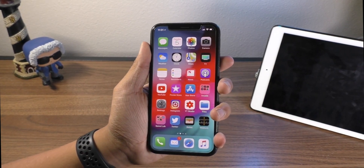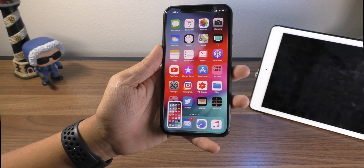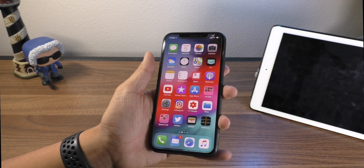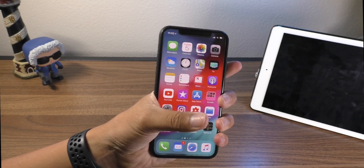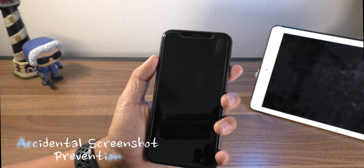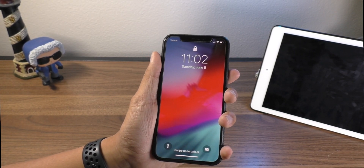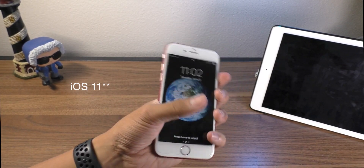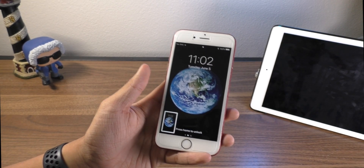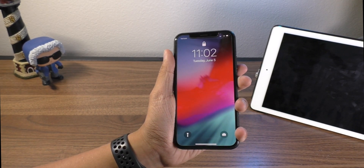Another cool thing: on the iPhone X you take a screenshot with the volume buttons and the power button. A lot of people have been getting accidental screenshots when you pull your phone out of your pocket and pinch down too hard on the sides. There is now a prevention for that in iOS 12. When your phone is off and you press the screenshot buttons, it does not take the screenshot, whereas before it did. On iOS 10, if the device is off and you use the screenshot command, it wakes up taking a screenshot. But in iOS 12, they put a prevention for that.